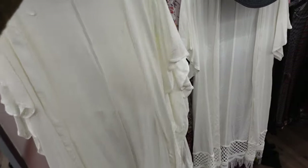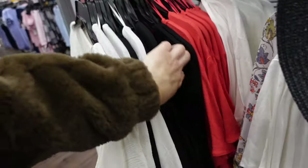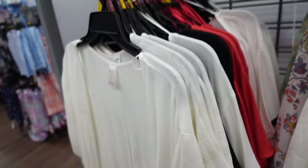Cover-ups from No Boundaries. These have a drop sleeve, open front with fringe detailing. Comes in ivory, black, and cajun shrimp red. They're $19.97.